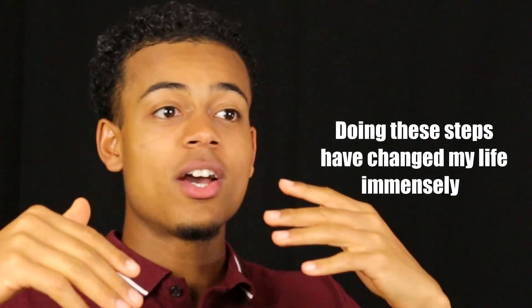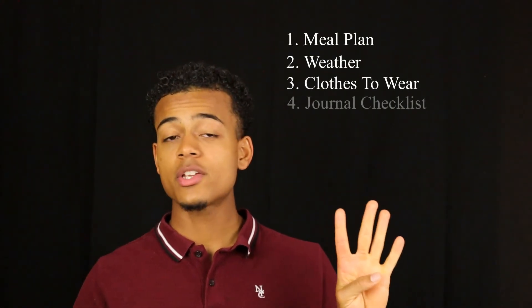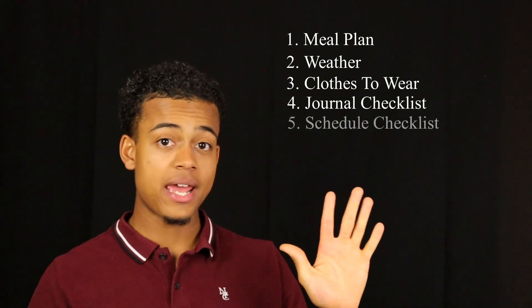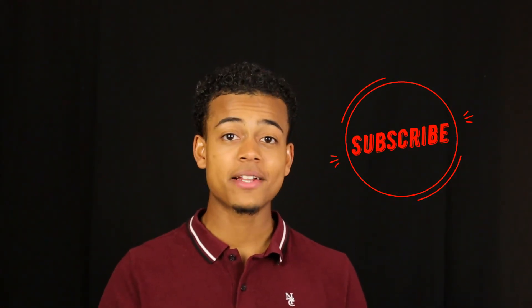So guys, this is how to plan for the next day — I just hooked you up with everything you need to get what you need out of the day. As a quick recap, we went over a meal plan, the weather, clothes to wear, what to write in a journal, how to schedule your day, and what to do before you go to sleep. I hope this video was of value to you guys, and if it was, definitely leave a like and subscribe. Thank you guys so much for stopping by my channel today. I will see you guys in the next video.